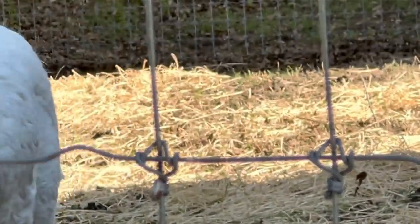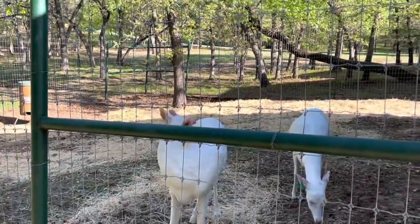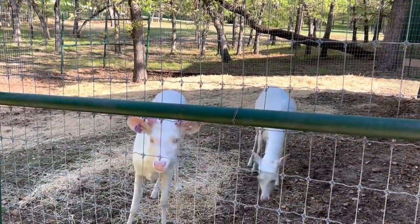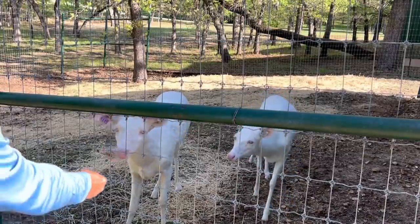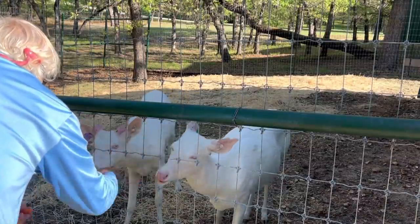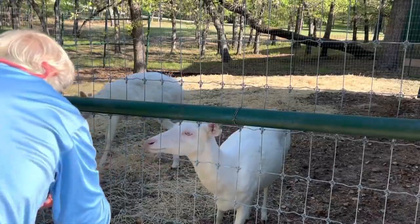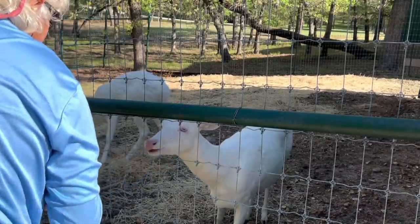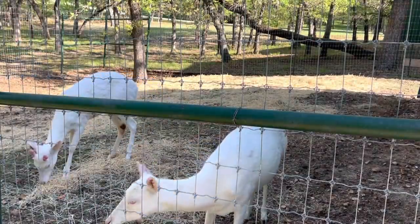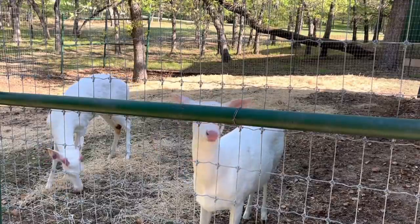Here you go girl, here you go, come on please. Come here, come on boy - he almost did it! He touched it but he wouldn't quite take it. Come here girl. He almost did - okay that's all of them girl. Prince Charming almost ate it out of my hand - not quite, almost.